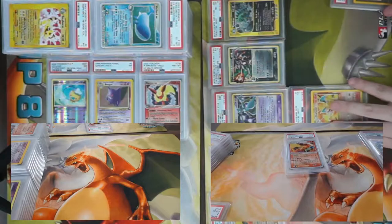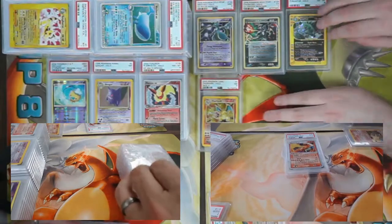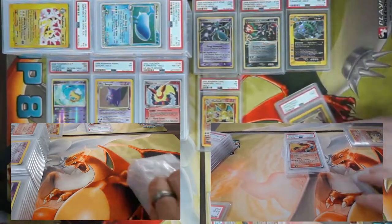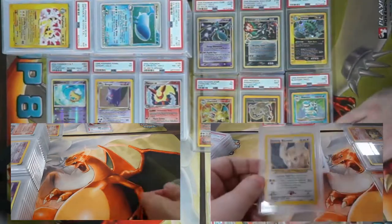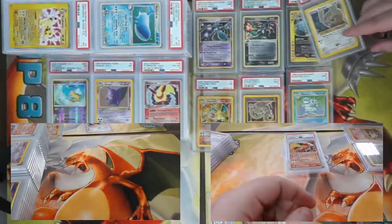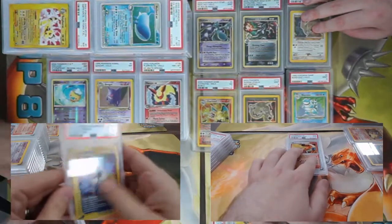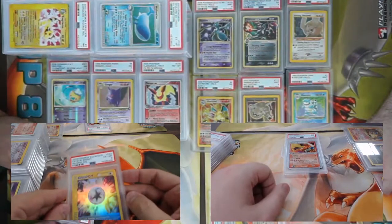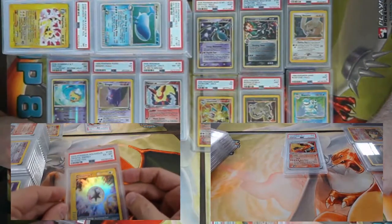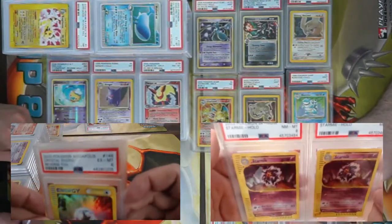Easily one of the most beautiful energies — Crystal Energy reverse foil! You can see all the rainbow coloring in that card, just beautiful. Came back a PSA 6.